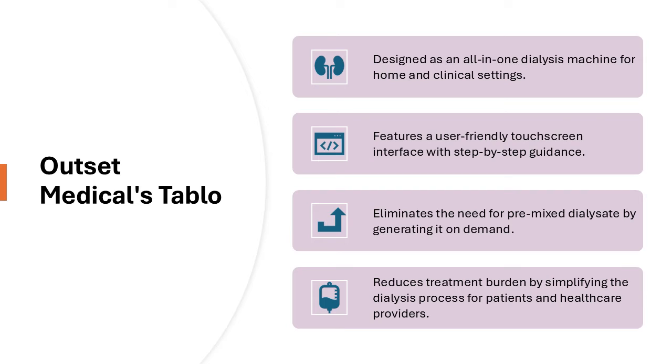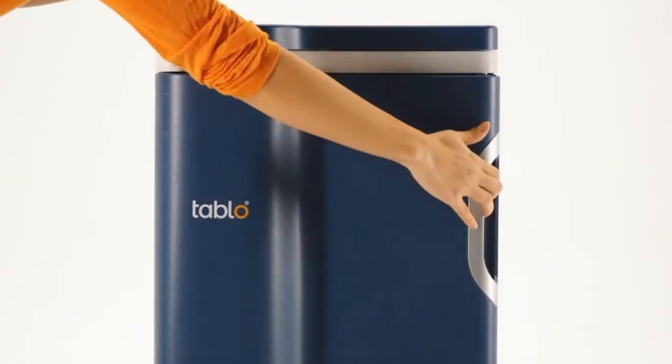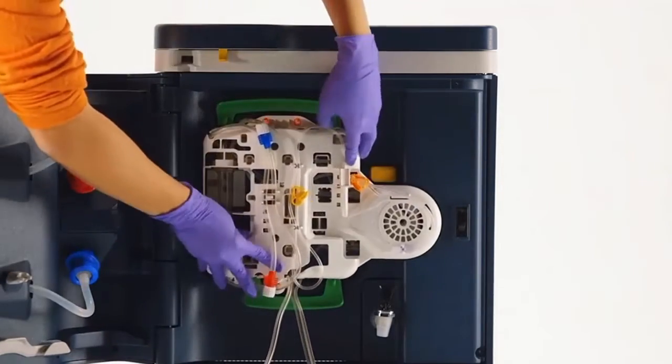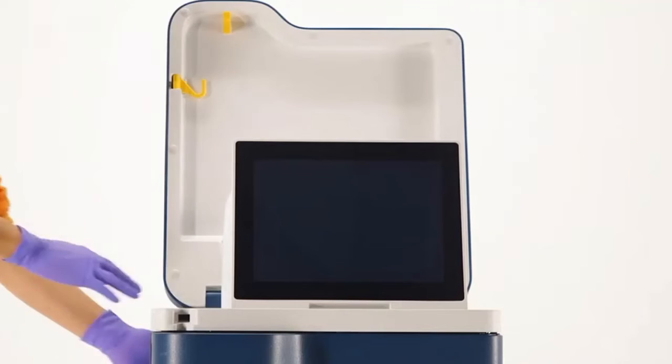Outset Medical's Tableau is a revolutionary portable dialysis machine designed to simplify treatment. This system integrates water purification and dialysis functions into a single compact unit. Tableau features an interactive touchscreen and guided user interface that enables patients to perform dialysis with minimal assistance.